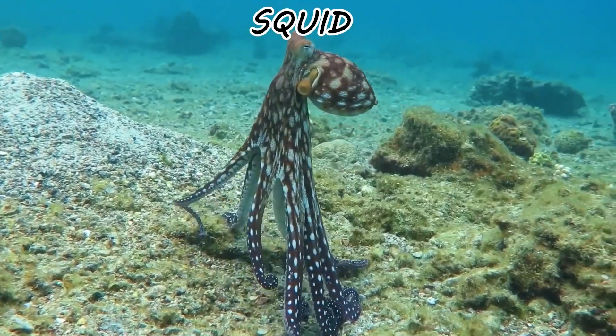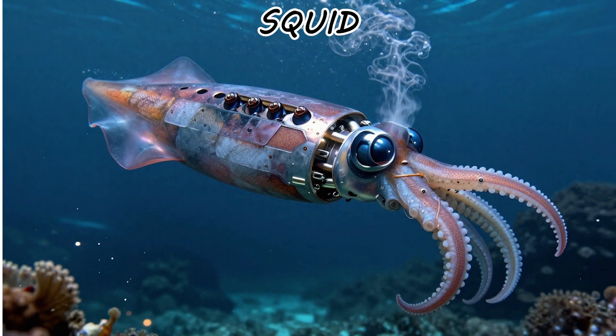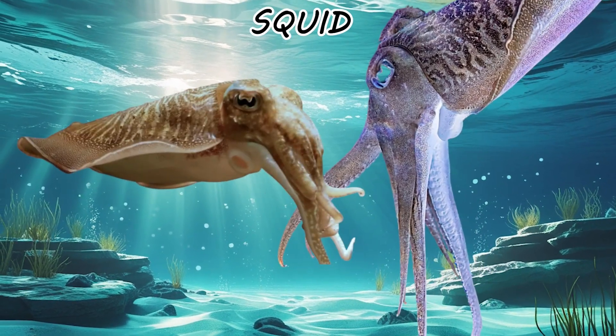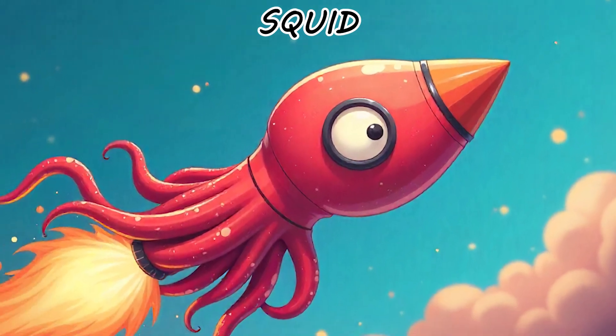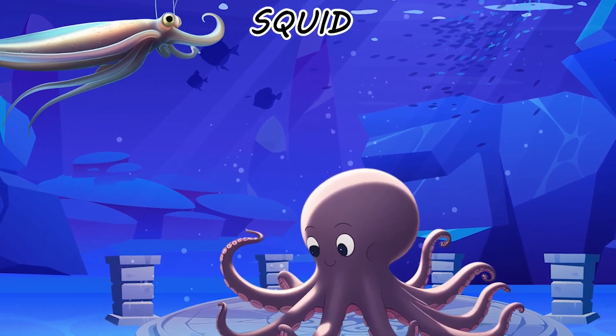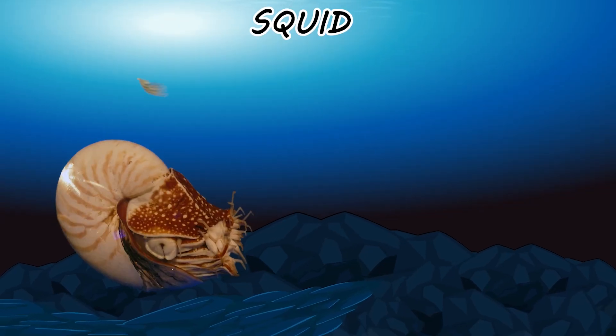Their movement is powered by a high-pressure muscular siphon that acts like a jet engine. It's an expensive way to travel, calorically speaking. But in the deep blue, speed is the only firewall that works. One is built for stealth and strategy; the other is a kinetic projectile that doesn't solve problems — it just outruns them.